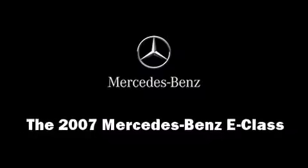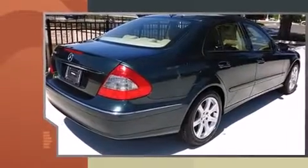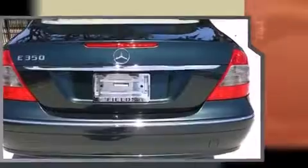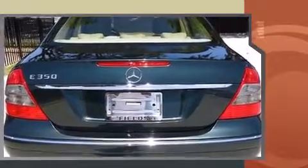Here's a great deal on a 2007 Mercedes-Benz E-Class. This four-door, five-passenger sedan just recently passed the 50,000 mile mark. It features an automatic transmission, rear-wheel drive, and a 3.5-liter six-cylinder engine.